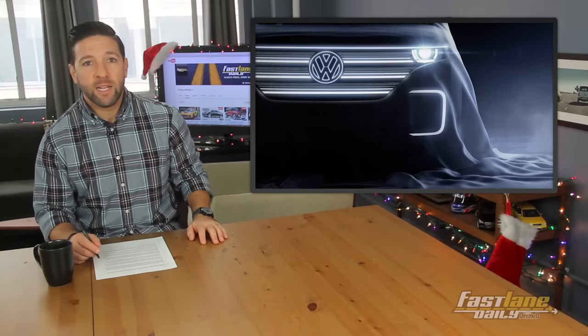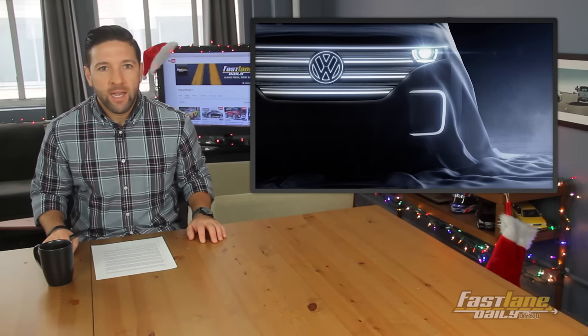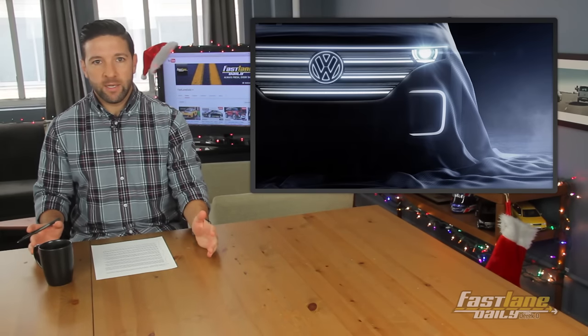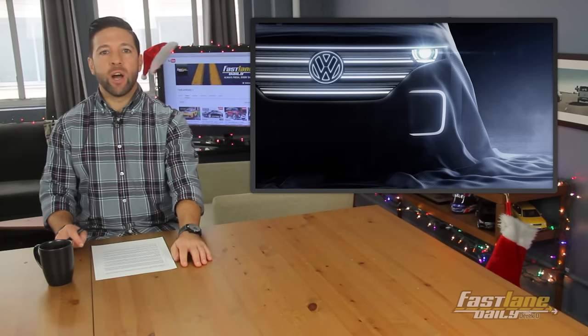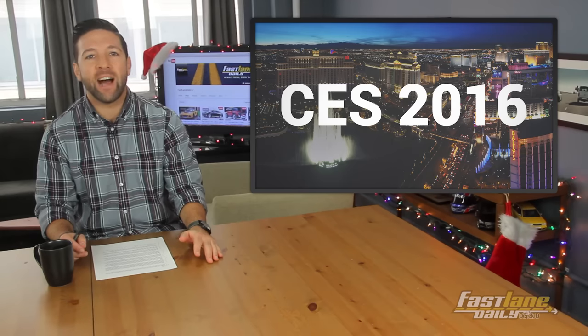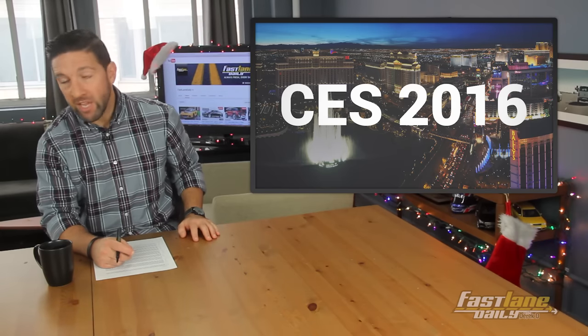Speaking of electrified whips, let me break you off this teaser of Volkswagen's brand new concept for the Consumer Electronics Show, or CES, January 6th through 9th in Las Vegas. We recently heard that VW may show a pure electric microbus — or a combi, as it's known in Germany. We see an LED grille, a headlight, and basically a bunch of LEDs. VW said it will be a battery-powered model that marks the beginning of a new era of affordable long-distance electromobility, adding that it will come with a bunch of innovative features.